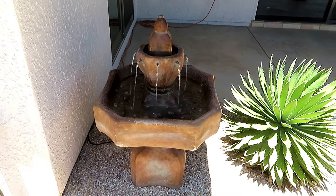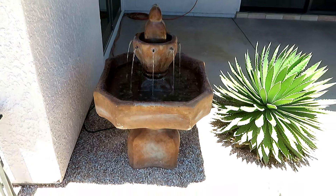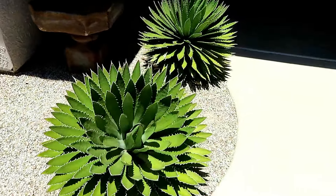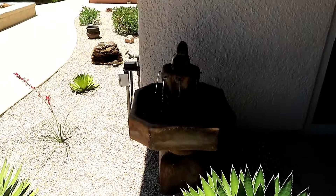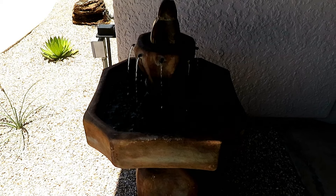And then that one onyx boulder that I also got from Green Valley — different rock. And it turned out pretty nicely, I think. Hope you enjoyed seeing the transformation, and I have a little bit of video that can show you that the lizards have definitely moved back in.